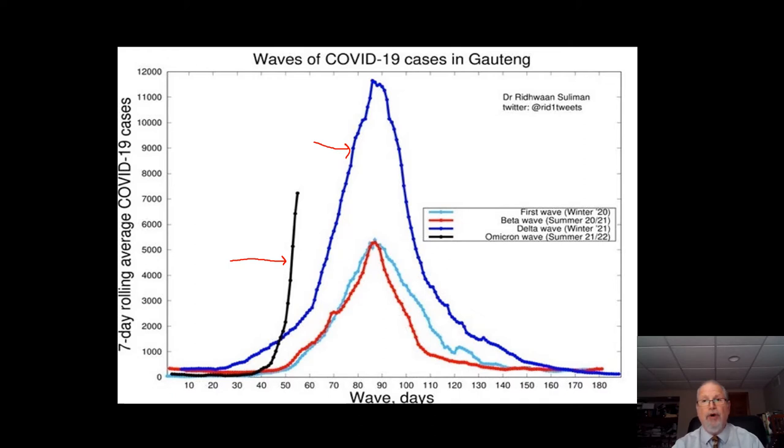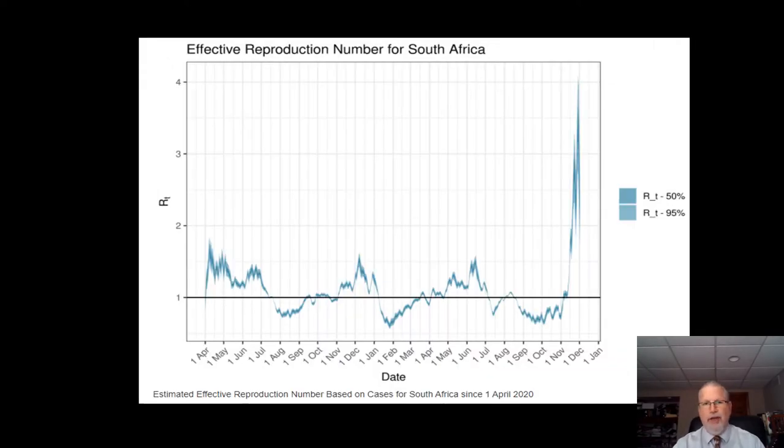Omicron seems to be considerably more infectious than the other variants, likely due to all those perfectly designed mutations in the spike protein that enable it to avoid our immunity. And that is indeed the case, as shown by the RT, or effective reproduction number, of the coronavirus infections in South Africa. The effective reproduction number is basically the number of people who we would expect to become infected by one person with the virus.